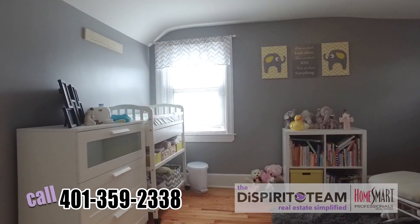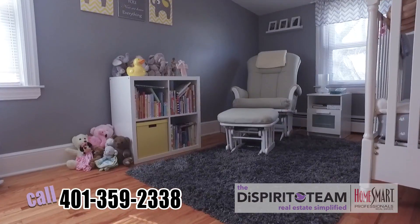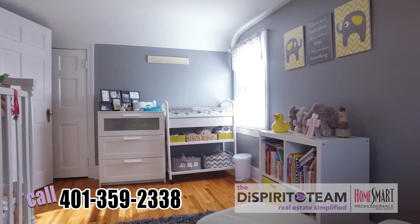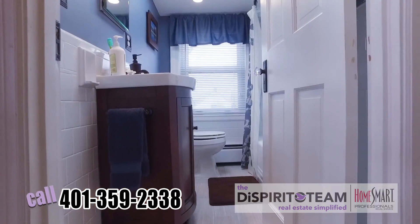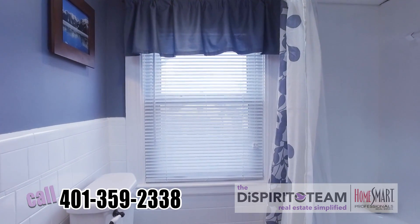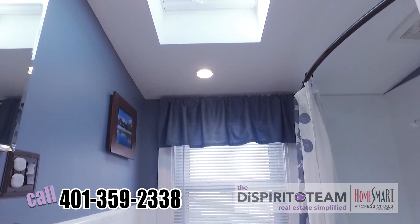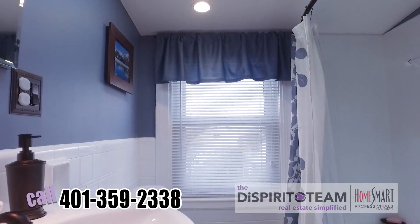So we're upstairs and you're looking at one of the two bedrooms. A ton of natural light, hardwood floors, fresh paint, and you're right off of the bathroom. And we're in the second full bathroom, complete with recessed lighting and a wonderful skylight. You've got subway tiles, a new vanity, and some amazing porcelain floors.